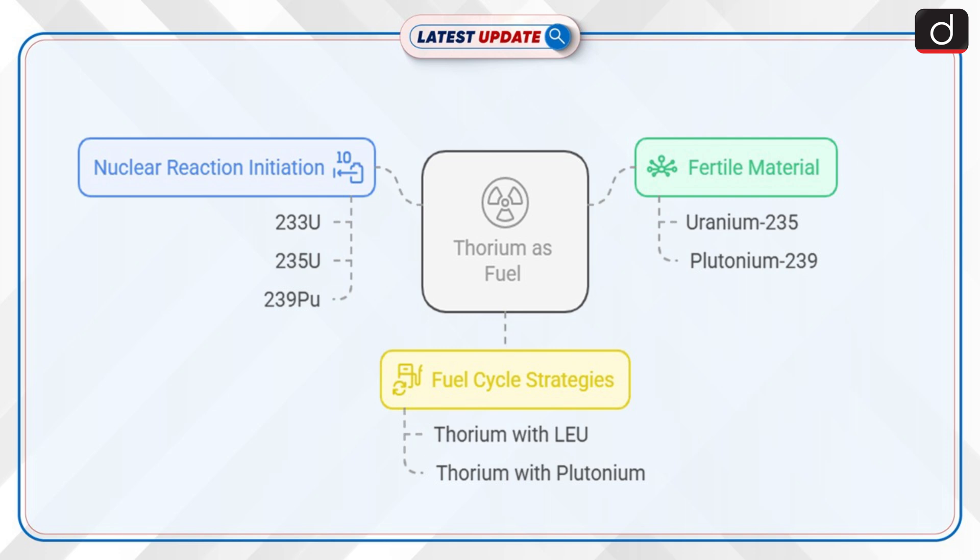Fuel cycle strategies include: Thorium with low enriched uranium (LEU) — LEU has a U-235 enrichment of 19.75% and is mixed with thorium to form thorium-LEU mixed oxide (MOX) fuel. Another configuration is thorium with plutonium (Pu), which uses plutonium as an external fissile feed.